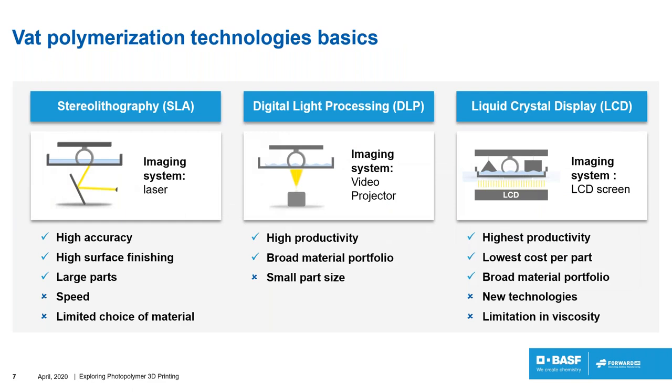In the first category, the machines use a VAT that behaves like a reservoir of resin during the build. Its size depends on the size of the build platform, and also whether the system is top-down or bottom-up. For top-down, as the build platform goes down into the VAT, the VAT needs to be bigger than for bottom-up systems.